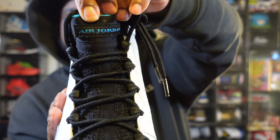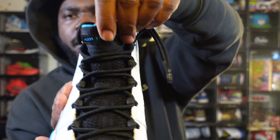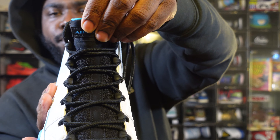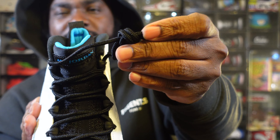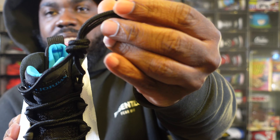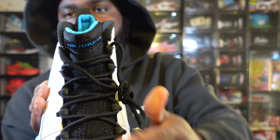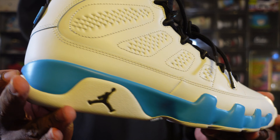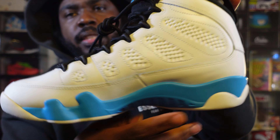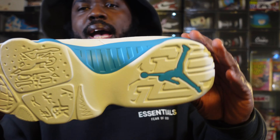The iconic Jordan 9 tongue has the Jordan logo in baby blue, but it's a classic black tongue — they kept the tongue classic. Same shoelaces you got in 1994, just black. I would have wished they powder-blued the tips, but all black kept it OG and I kind of dig that.